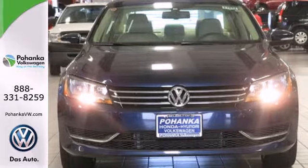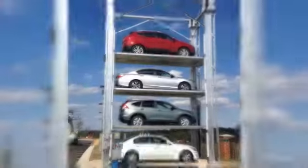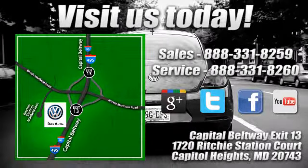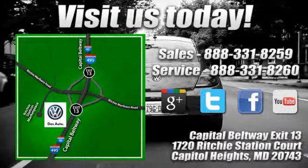Come see this Passat today. Visit Pohanka Volkswagen today. Find us by the car tower, conveniently located on the Capitol Beltway at exit 13, 1720 Ritchie Station Court in Capitol Heights, Maryland.